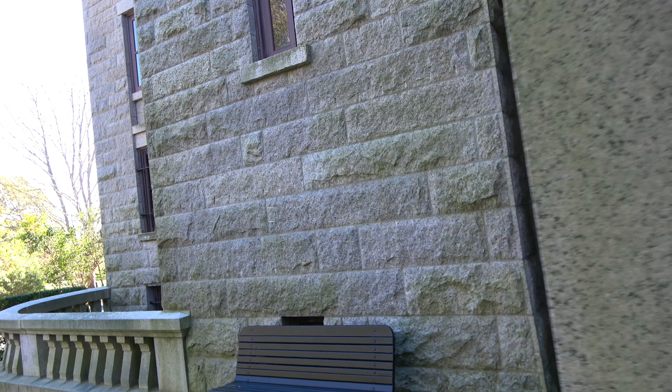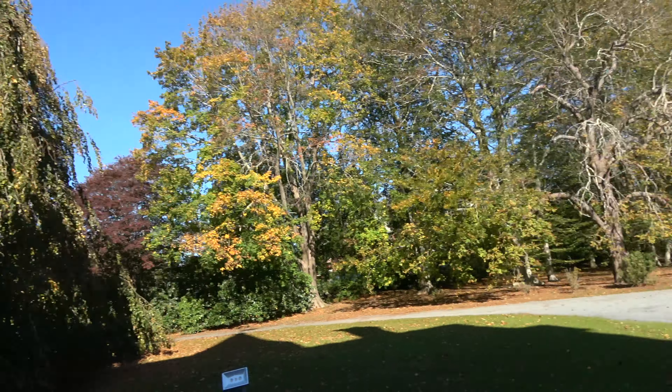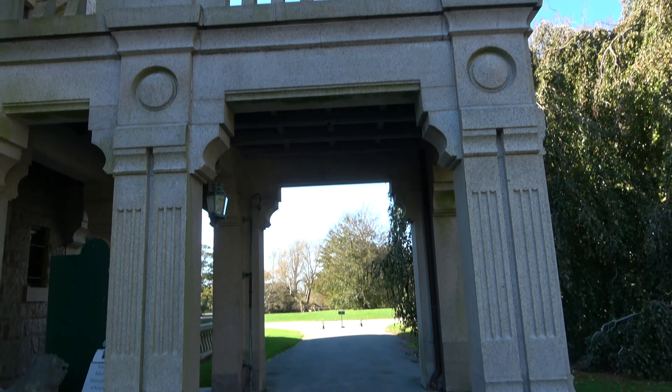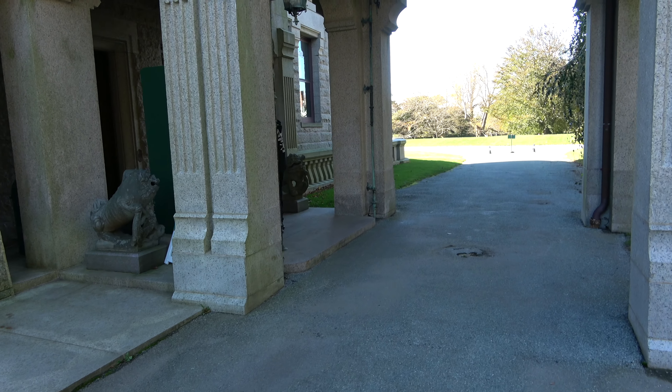I can only imagine that people would come up this drive, pull through this area right here, drop their car off, go in, and have their lavish party. So let's go inside and check it out.